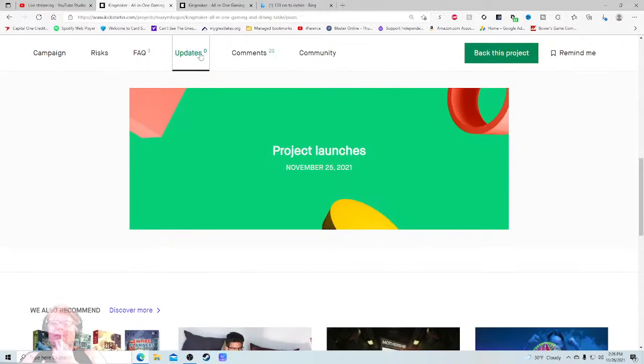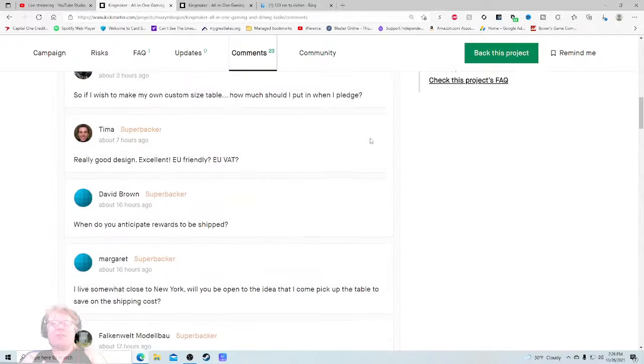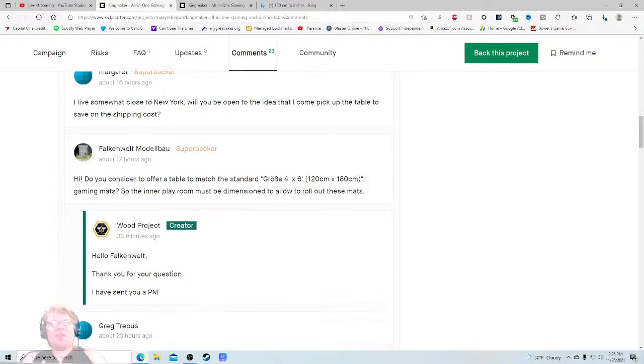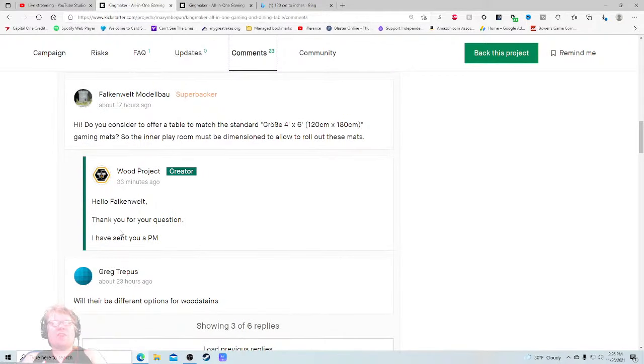This one has my spider sense tingling and I don't like it. 'Do you consider offering a table to match the standard 4x6 gaming mat?' — 'Hello, thank you for your question, I've sent you a PM.' You know what would be even better than doing that? Maybe just answer the question right here so everyone can see the answer. 'Will there be different options for wood stains?' — 'Yes, plus one, plus one, plus two. Thank you for your question — we will have this option, we'll make an update regarding this.'